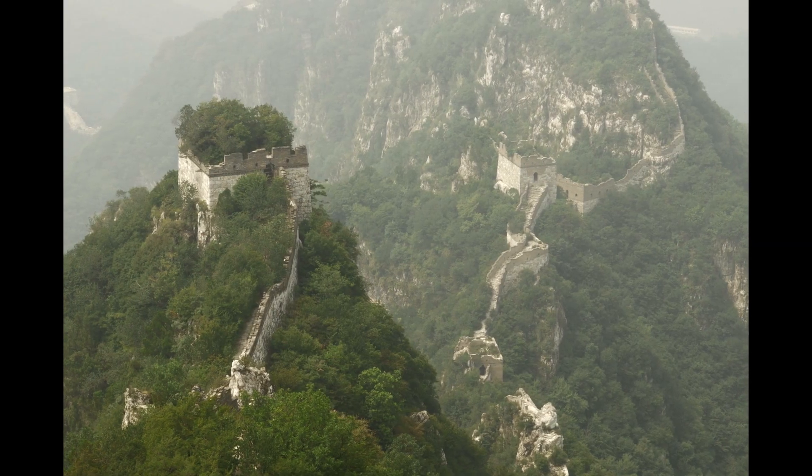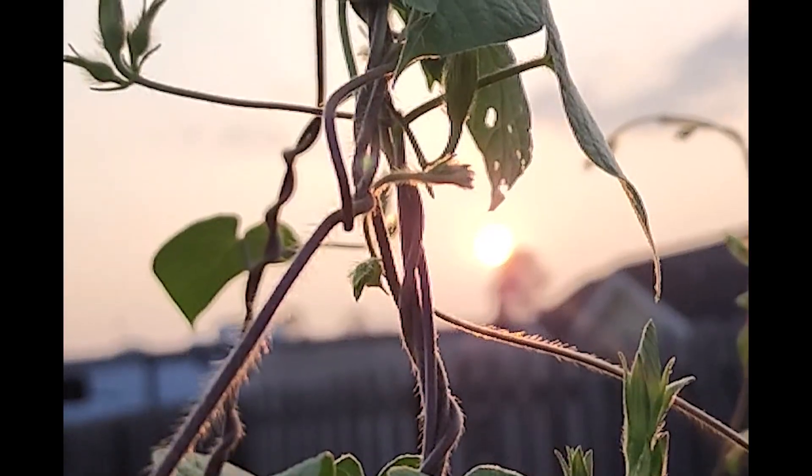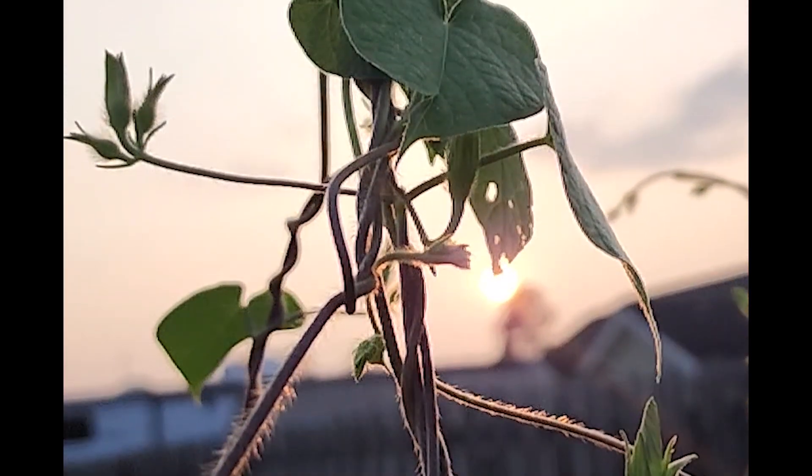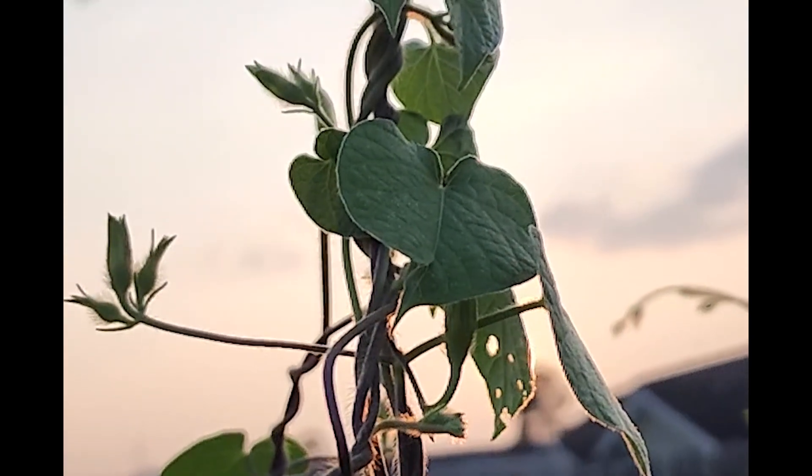Morning glory plants have also found a place in Chinese folklore and literature. The Chinese have written in their poetry that these vining plants are associated with lovers and, in particular, unrequited love. In their folklore, they attribute this plant to perseverance and resilience, as the vines climb and reach great heights despite challenges.